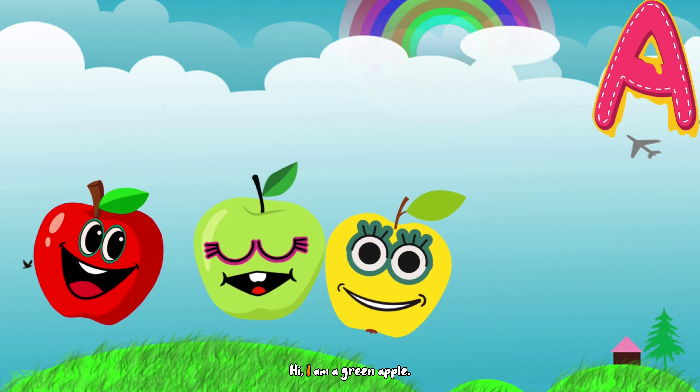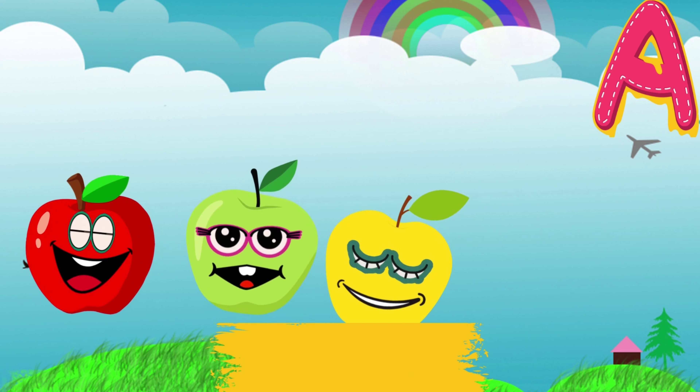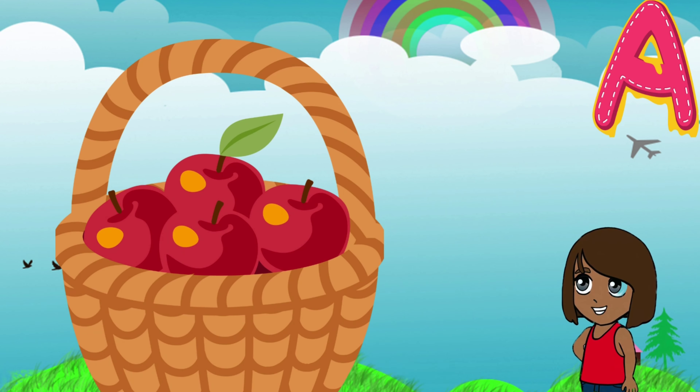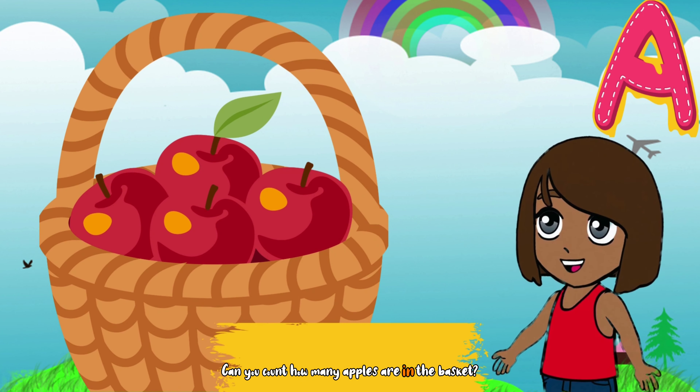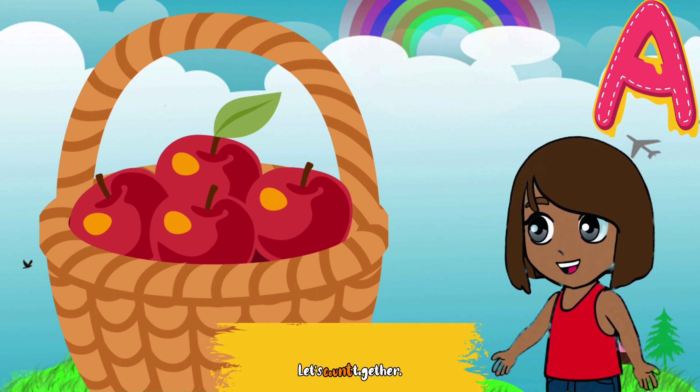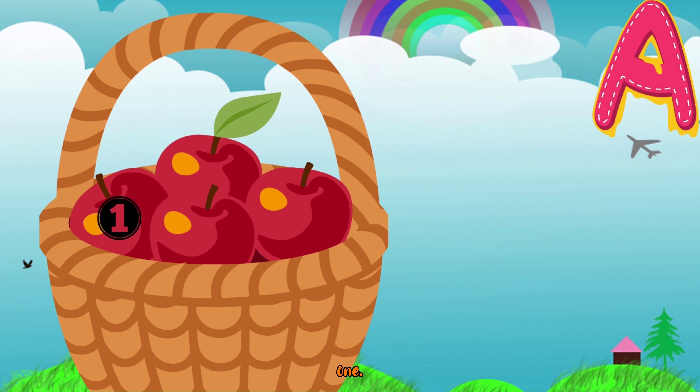Hi, I am a red apple! Hi, I am a green apple! Hi, I'm a yellow apple! Look at all these apples in the basket. Yum! Can you count how many apples are in the basket? Let's count together. Repeat after me: one...